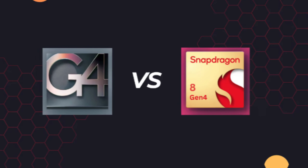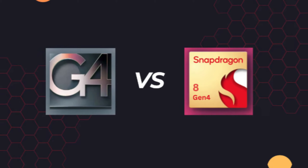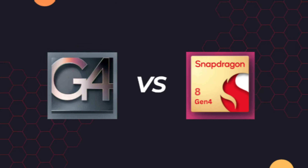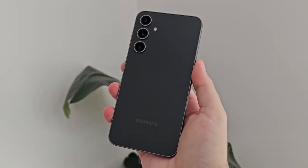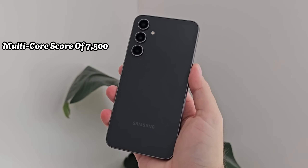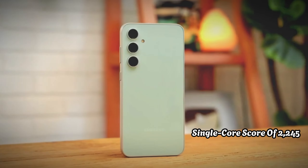Next, a CPU benchmark is run using Geekbench 6 to compare the Snapdragon 8 Gen 3 with the Tensor G4. The Galaxy S24 Ultra finishes the test with a multi-core score of 7,500 and a single-core score of 2,245.